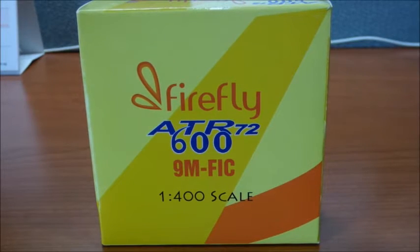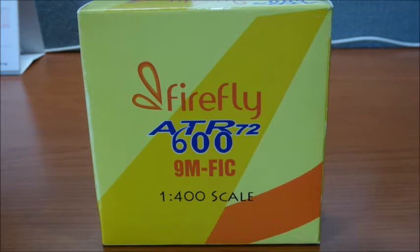Hello YouTube, I'm back again with another unboxing video, this time a Firefly Airlines ATR 72-600 by MacBirds.